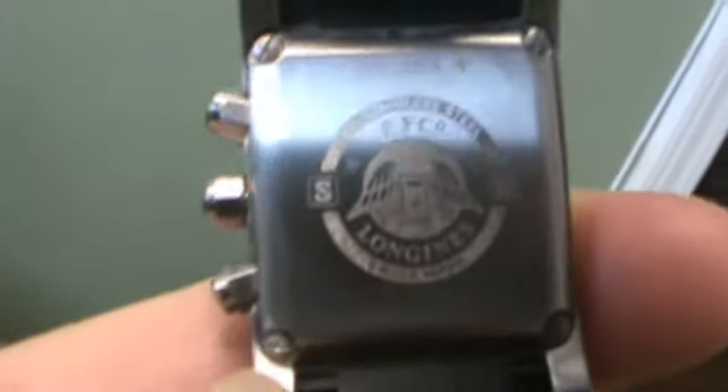Case back — trying to get the number there so you can see it. It's 100% authentic.